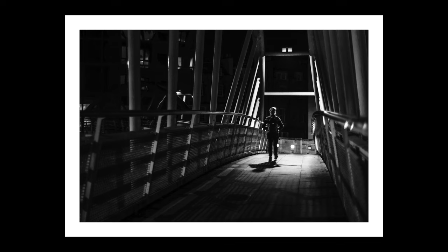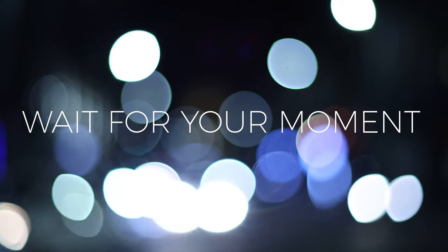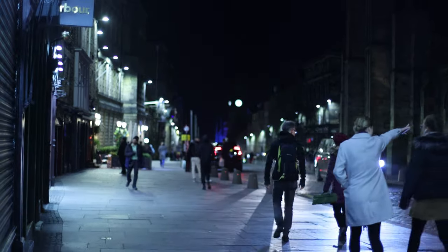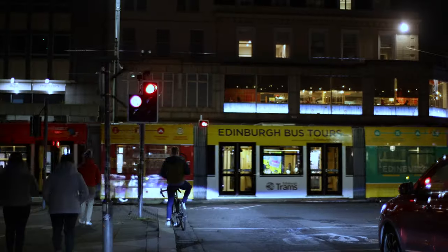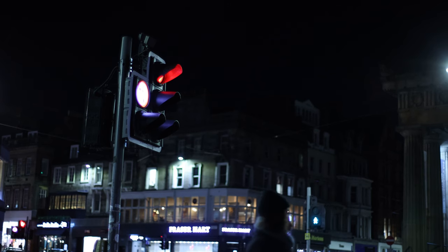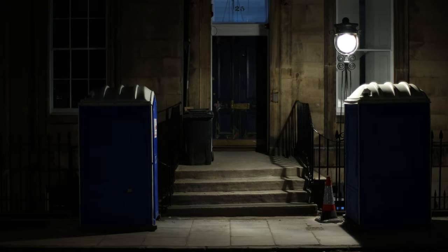But this figure brings me on to my next point: wait for your moment. Even though there's life and activity going on at every turn in a city like Edinburgh, it's still important to wait for the right moment. A few steps back and this figure would have been in darkness, so I had to wait for the perfect opportunity to push the shutter button.